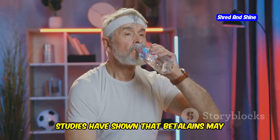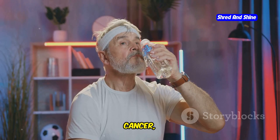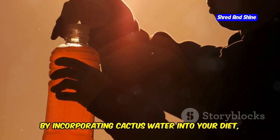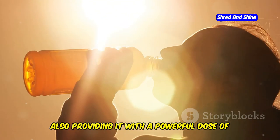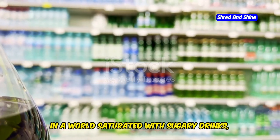These properties support overall health and well-being. Studies have shown that betalains may help protect against chronic diseases like heart disease, cancer, and Alzheimer's disease. So by incorporating cactus water into your diet, you're not just hydrating your body, but also providing it with a powerful dose of antioxidants that can benefit your health in numerous ways.